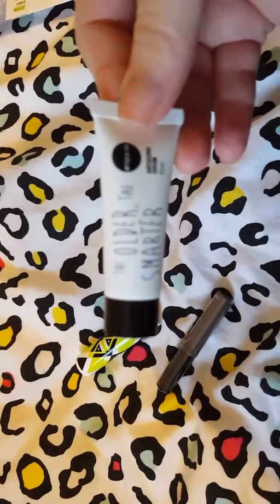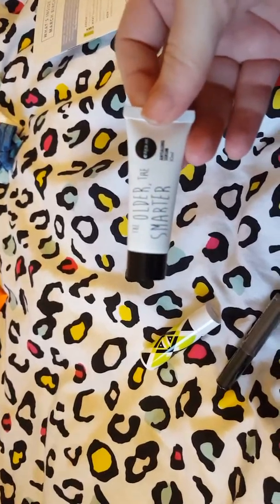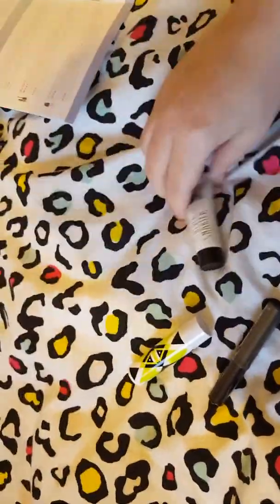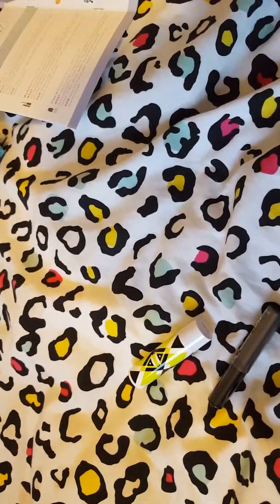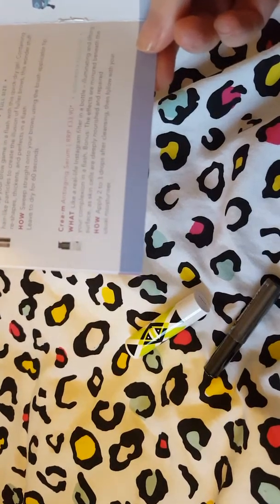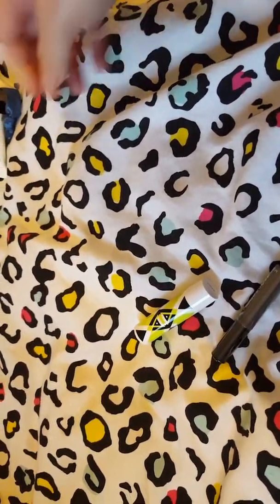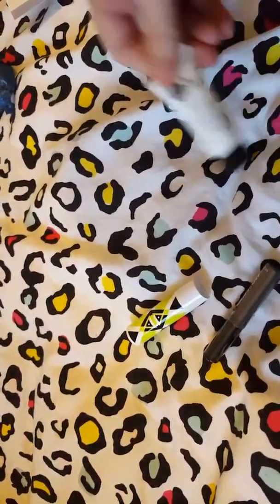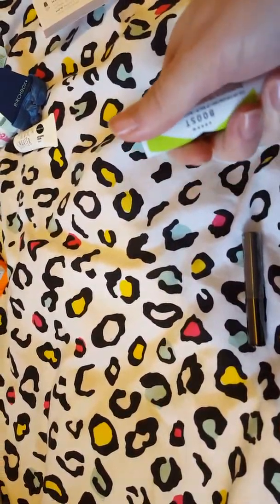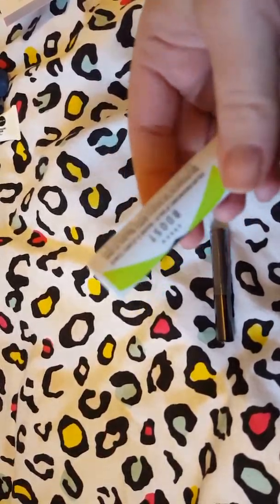This next one is called 'The Older The Smarter' and I think the brand name is Cream. It's an anti-aging serum — a very small 10ml sample. The full-size RRP is £33.90, so it better be good. You apply two to three drops after cleansing and follow with your usual moisturizer. I've smelled it and it's really dreamy — very fresh and nice. I'm looking forward to giving it a try, though I'm not sure I could spend £33.90. We'll see how good the product is.